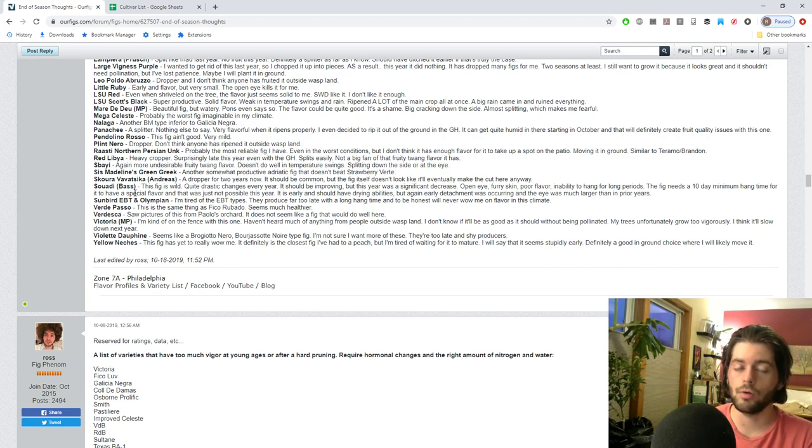Any English Brown Turkey is just a waste. Verde Peso is another name for Fico Rubato, and we've already talked about those reasons. Verdesca is a fig I had high hopes for because Paulo recommends it for shorter seasons, but I've seen photos of it grown at Paulo's place and it's a splitter, so it's got to go. Victoria from Monsanto Ponds is a very tasty fig and I've gotten to try it, but it just seems to be always in a state of hormonal imbalance. I have one in the ground and one in a pot - we've kept both and will give them one more year.